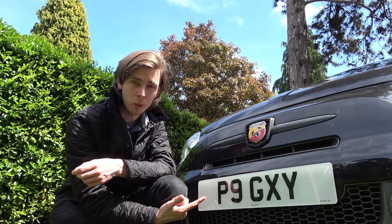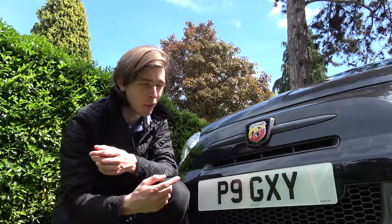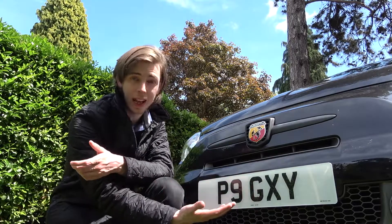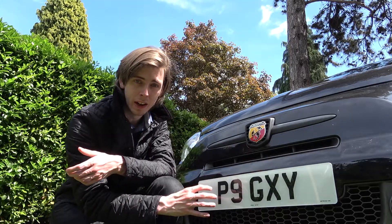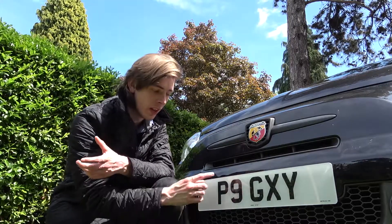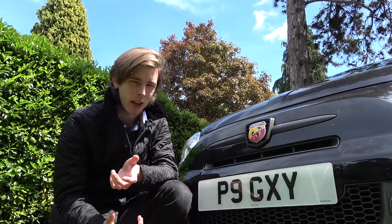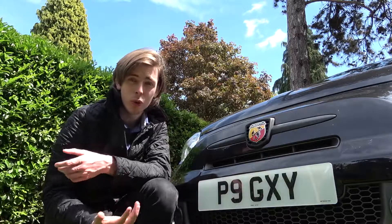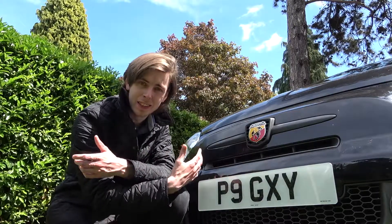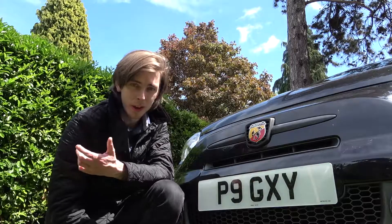As you can see I've gone for P9 GXY. The GXY at the end is fairly self-explanatory — obviously for Galaxy. The P9, maybe not so much. I did try to look for 89; I couldn't find it, it wasn't for sale. There was B9 but I didn't quite like how that looked. I also found F1 GXY but that was almost £2,000, and on a car like this I'm not prepared to put a £2,000 number plate on it.